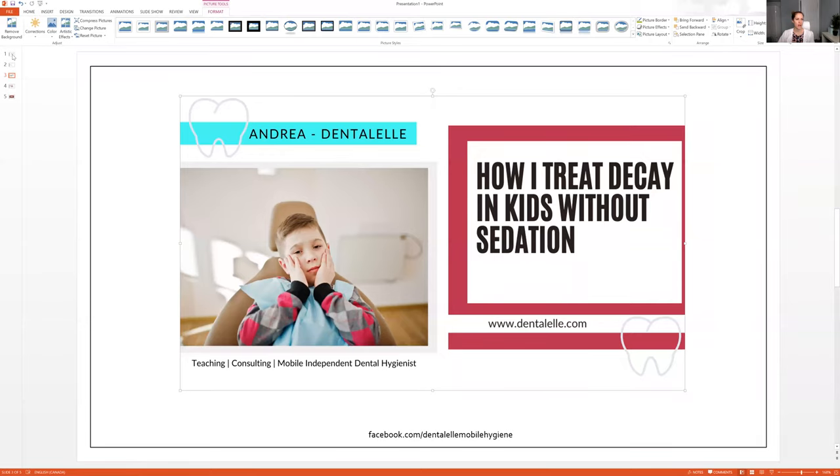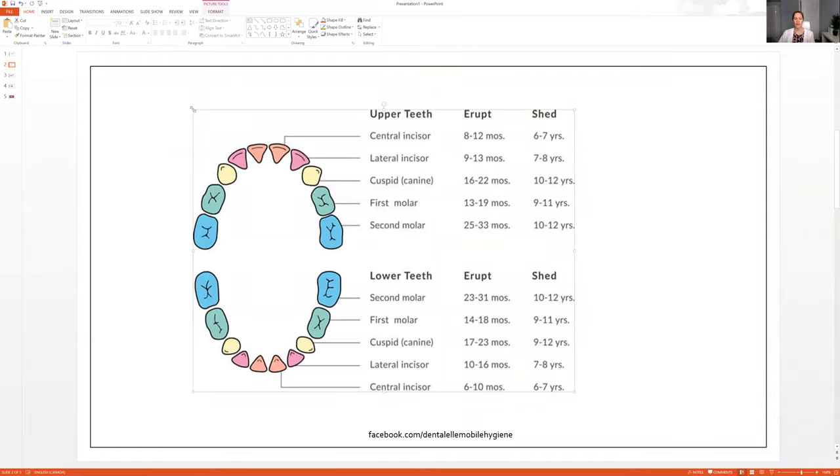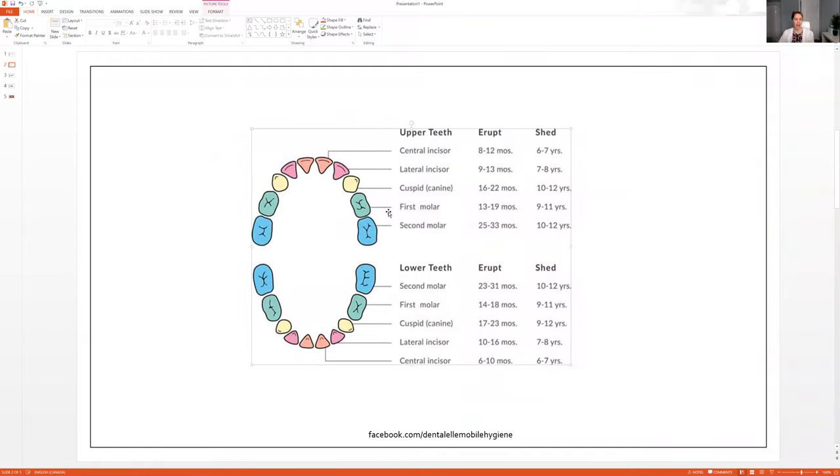Let me show you guys a couple pictures — I'm going to share my screen here. The first thing I look for is which teeth have cavities and when they're going to lose those teeth. This is a great chart — you can find it online if you type in dental charting for kids or dental eruption for kids. It shows when these teeth will come through the mouth and when they will lose those teeth. Really pay attention to when they're going to lose those teeth and which tooth or teeth have cavities in them.